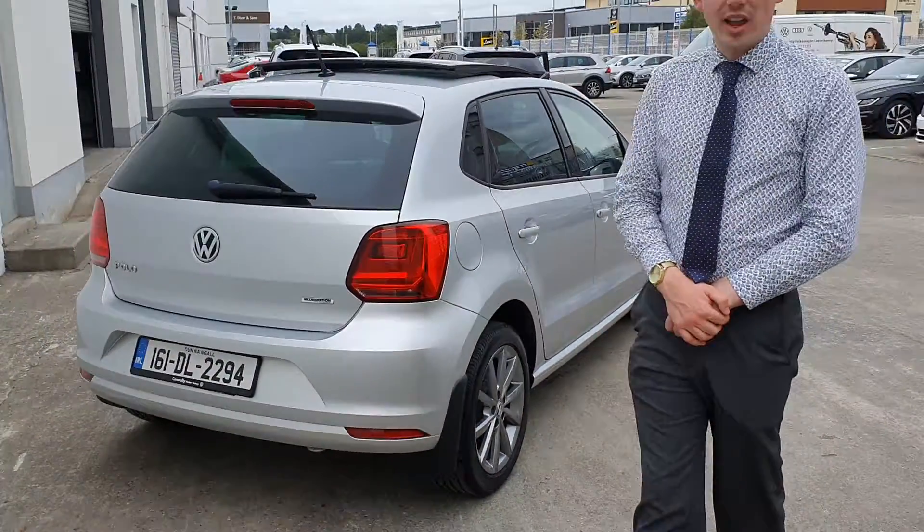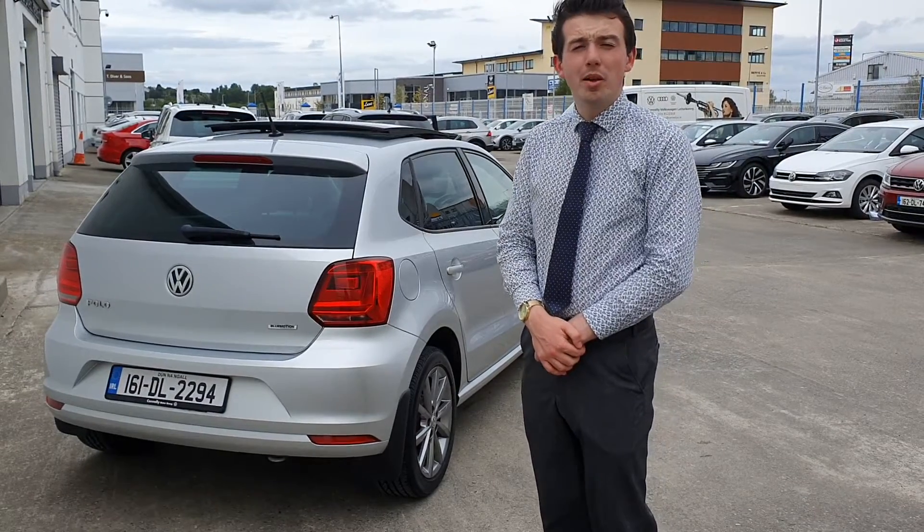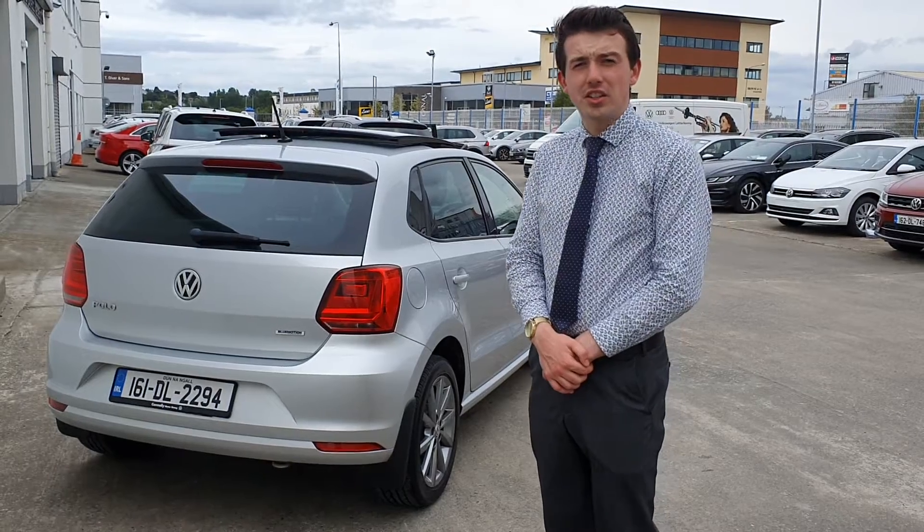This car is available in finance with PCP or hire purchase. If you require any other information, please call us today on 074 91 22333 or visit us at connollys.ie.